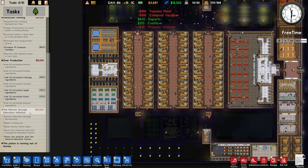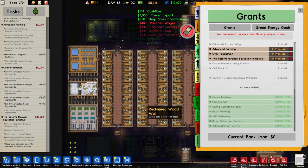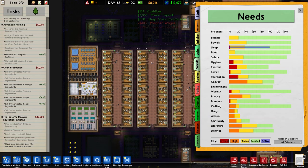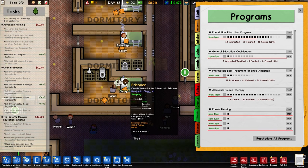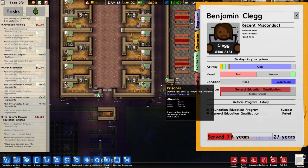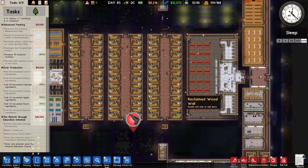And then finally the reform through education initiative, which in the past was completely impossible because I think it was 10 prisoners that had to pass the general education course. At the moment it is now 1, so let's check out our programs. General education course - one is interested, it is Clegg I believe. Yes Clegg is still there but they have a very low chance of succeeding because their mood is bad, probably because of the rain and the lack of prisoner uniforms.